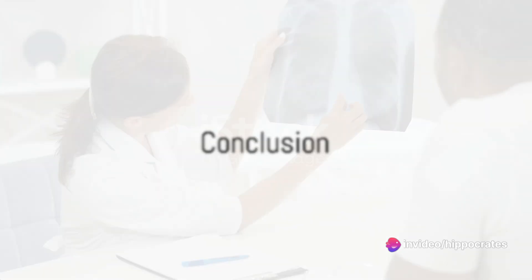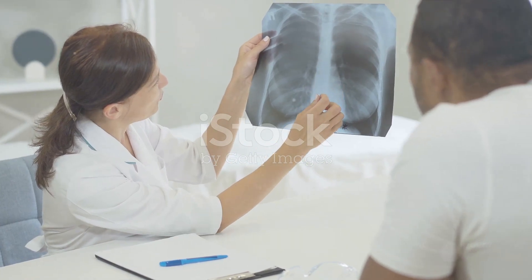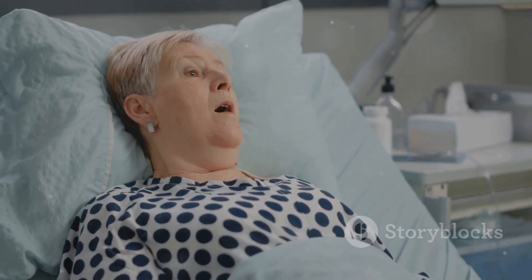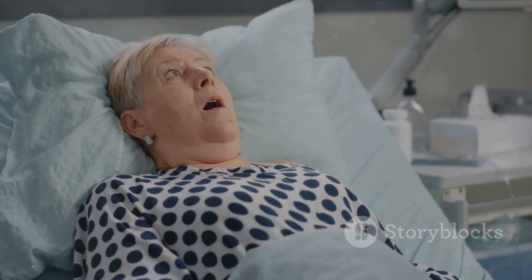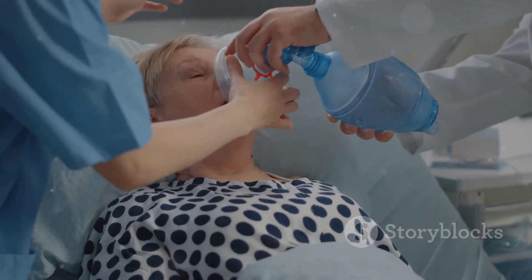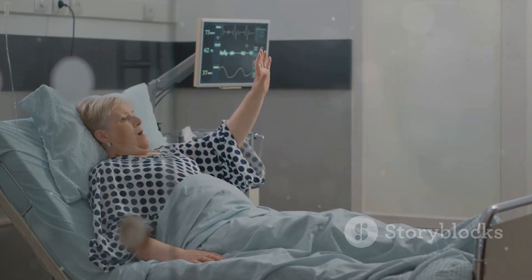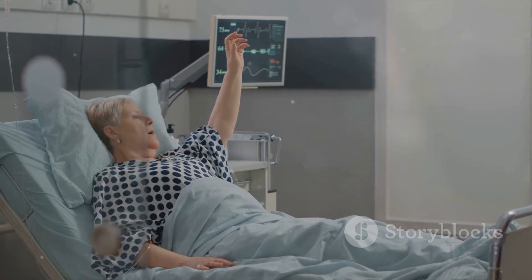In conclusion, dyspnea, or shortness of breath, is a complex symptom with a wide range of causes. It can be a sign of a serious underlying condition, making it important to seek medical attention if you're experiencing unexplained or persistent breathlessness. The good news is, with the right diagnosis and treatment, dyspnea can be managed effectively, improving quality of life.